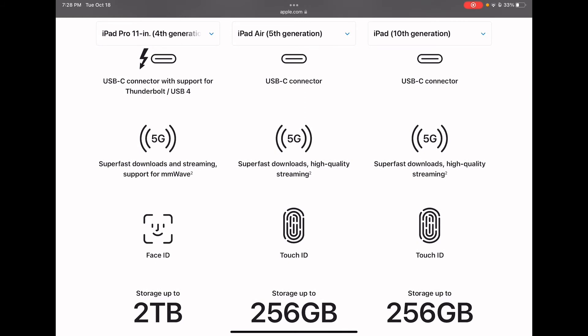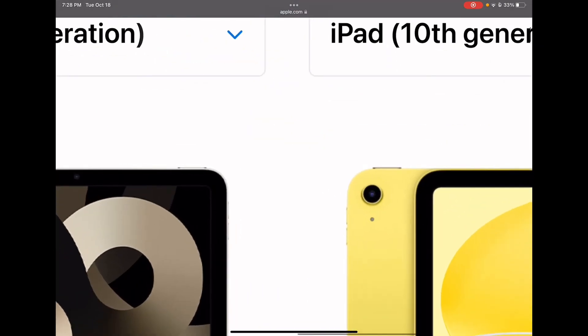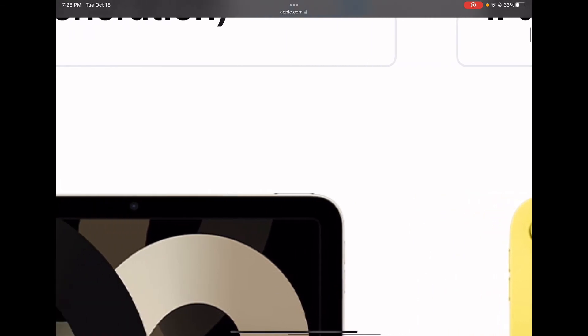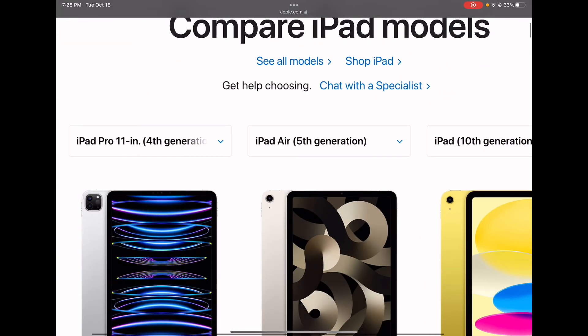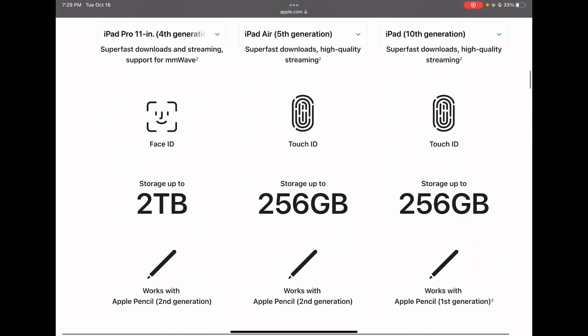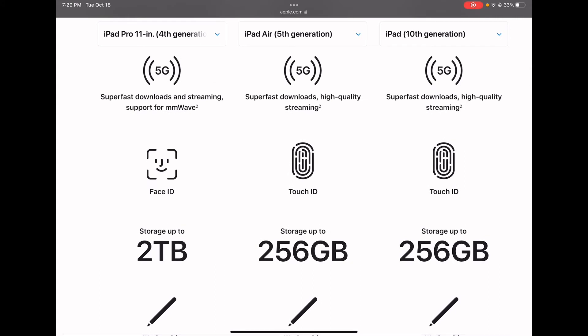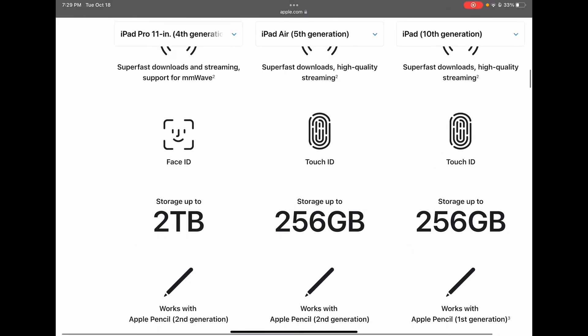The 11 inch Pro has Face ID, and the Air 5 and iPad 10 have Touch ID on the top power button. The Pro has up to 2 terabytes of storage, and the Air 5 and iPad 10 have up to 256 gigabytes, with a 64 gigabyte option as well.